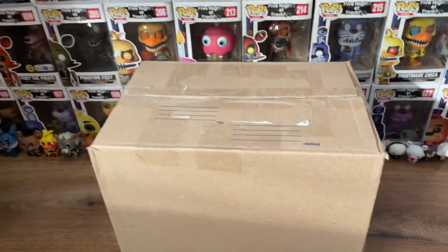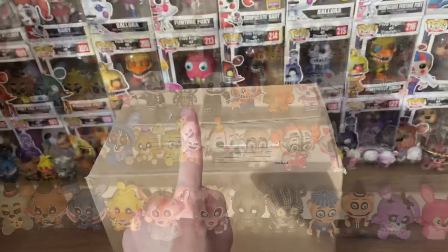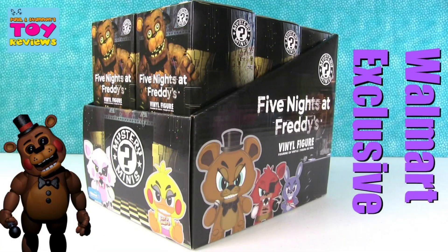Hello there, and today we're going to be opening some good old FNAF Mystery Minis. But not just any FNAF Mystery Minis — we're talking an entire case of 2016 Wave 1 Walmart Exclusive Mystery Minis.